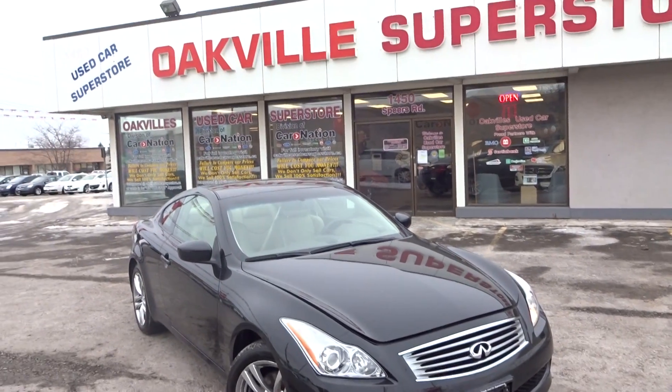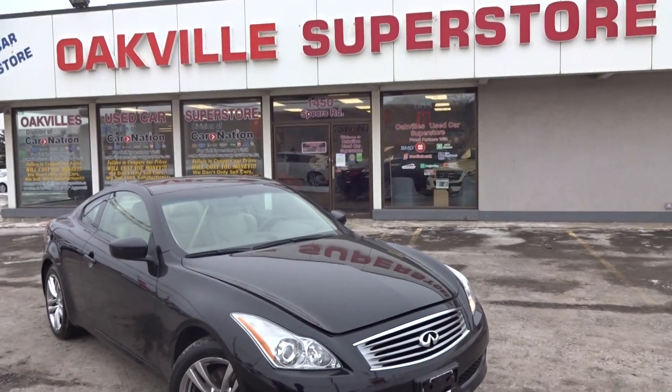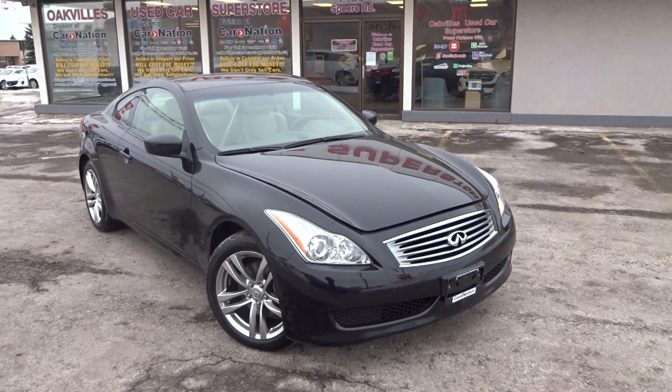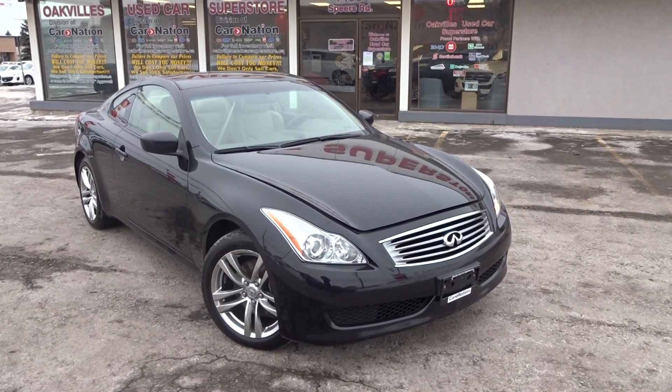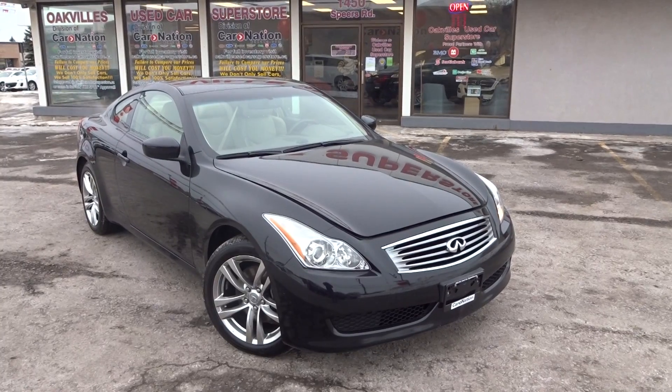Hi guys, I'm Alec from Oakville Used Car Superstore, located at 1450 Spears Road in Oakville, Ontario. I want to show you our inventory — this just came in, it's a 2009 Infiniti G37X.